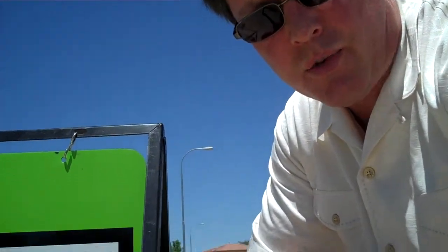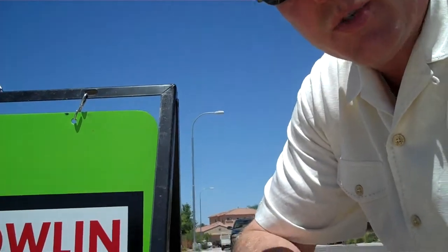Hey everybody, it's Jeff Nolan at todaysrealestateAnswer.com. As you can see, we're in an open house right here. I wanted to ask you a question: why hasn't this house sold in 280 days in a seller's market where homes are being overbid here in Phoenix, getting multiple offers, even sight unseen? I'm going to walk you through this home and have you try to figure out why, and then we'll talk about it together at the end.